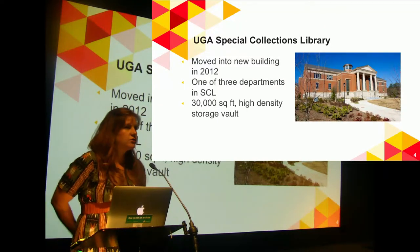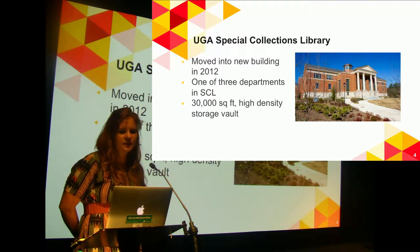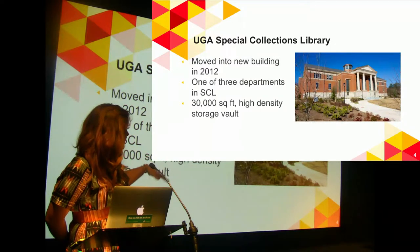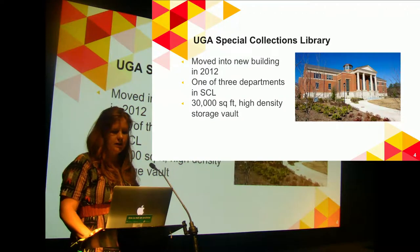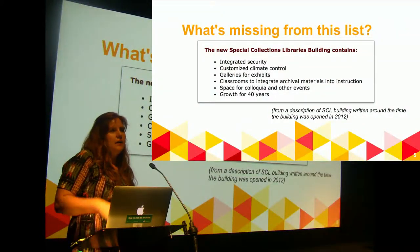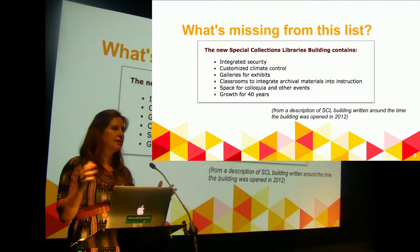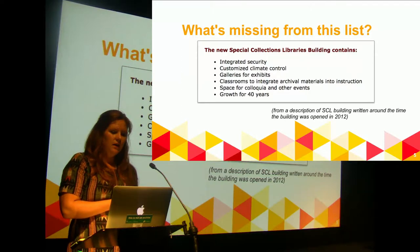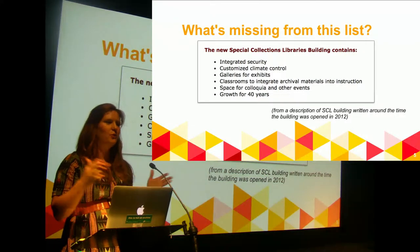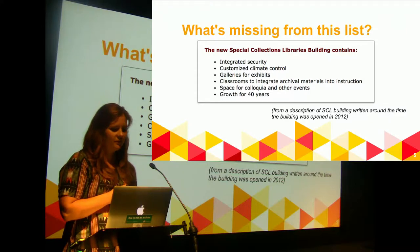This is my building. We moved into a new building in 2012. Previously, the three departments that are part of the Special Collections Library were scattered in different basements, so this was a big fundraising effort. Below the building is an underground 30,000 square foot high-density storage vault, which is ideal for storing lots of different physical formats. We have great gallery space, class space, and event space — but there was no digital infrastructure planned when this building was made.